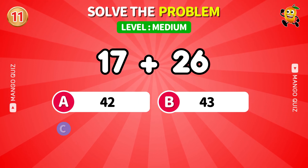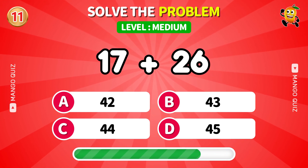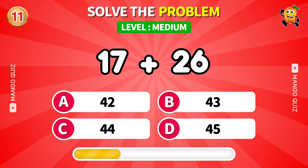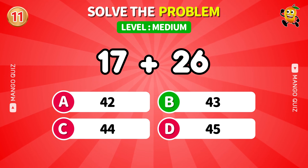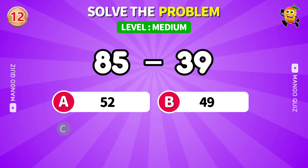Add them up — no calculator allowed. Subtraction with some bite.